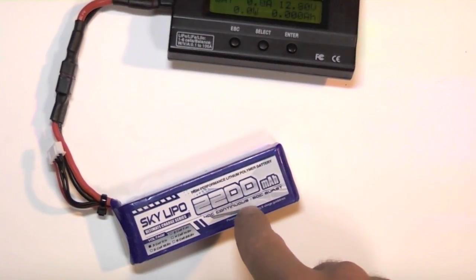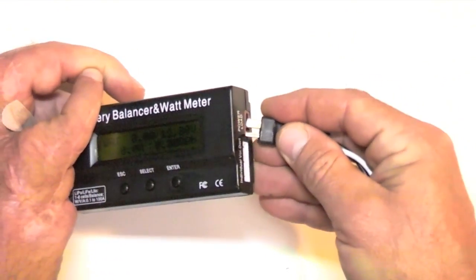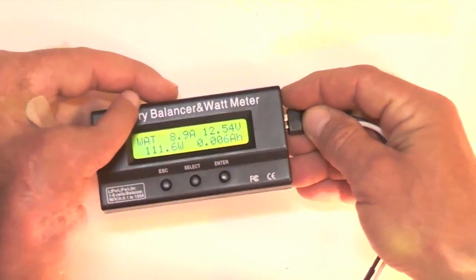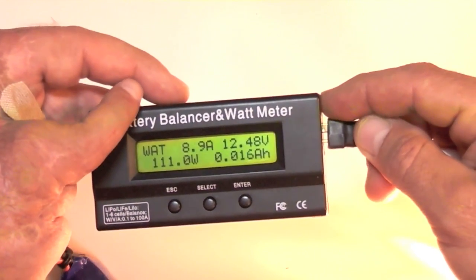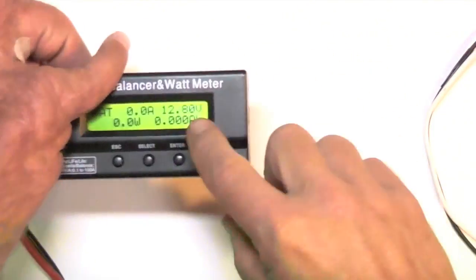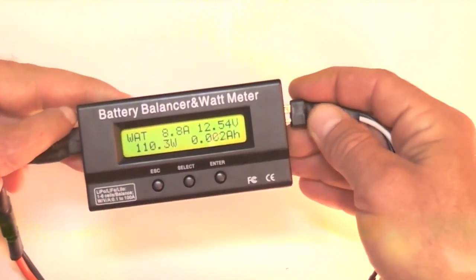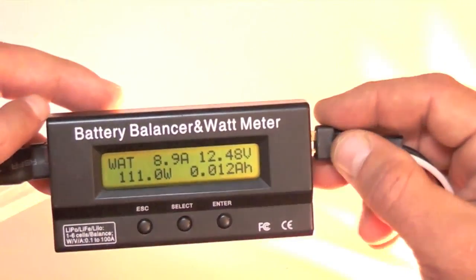Now I'll take the somewhat newer SkyLipo battery that is 12.8 volts unloaded, and when I apply the simulated test load, it only drops to 12.55 — maintaining its voltage very well. Now how about this Genzase? Starting at 12.8 volts, it drops to 12.5 as well, so that's pretty good.